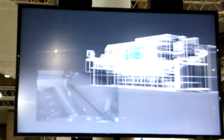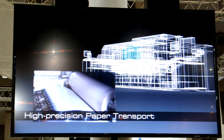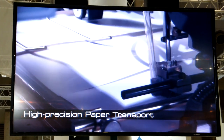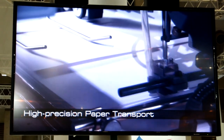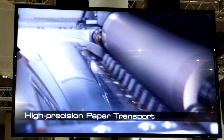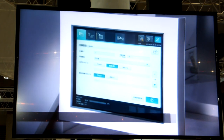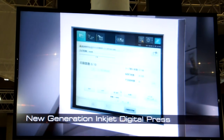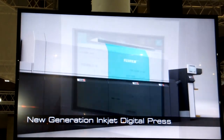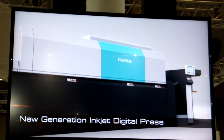Because an offset press paper transport system is used, color registration is precise. In addition, high-precision paper transport, print position accuracy, and stability are achieved. These advantages, plus its ease of operation, allow the JetPress 720 to be a new generation inkjet digital press, helping to meet the expanding demands of today's market.